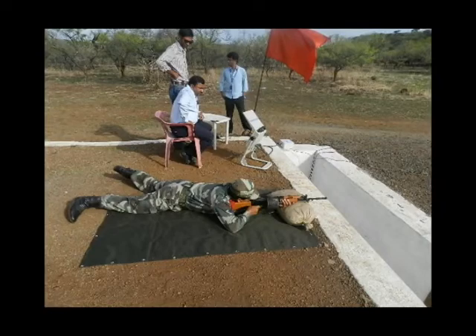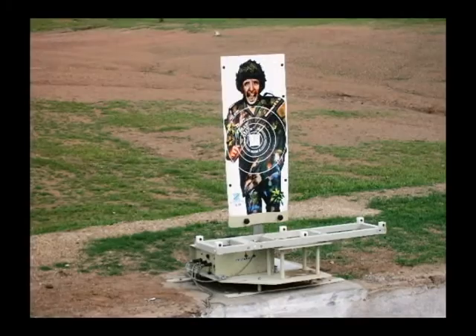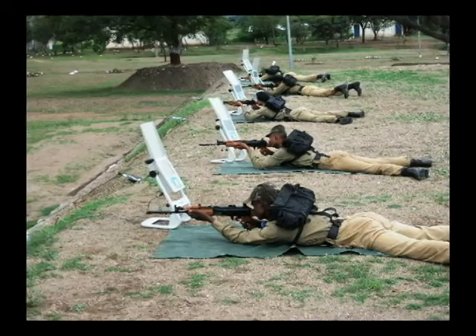ZenSTS Smart Target System has been extensively used in small arms marksmanship training of forces across India.